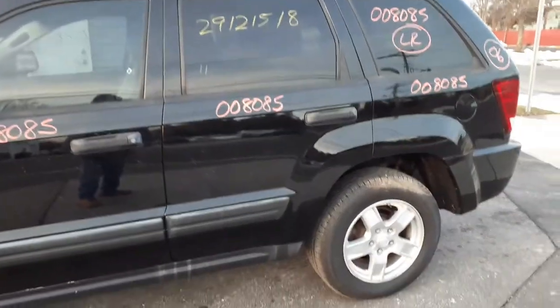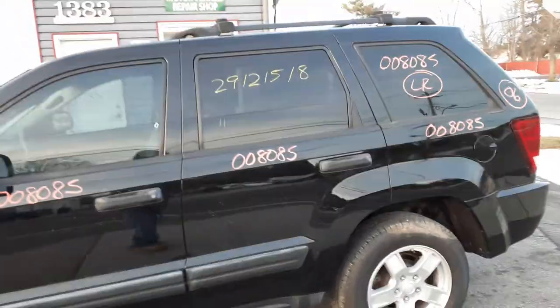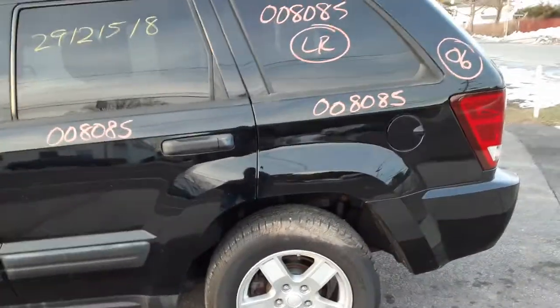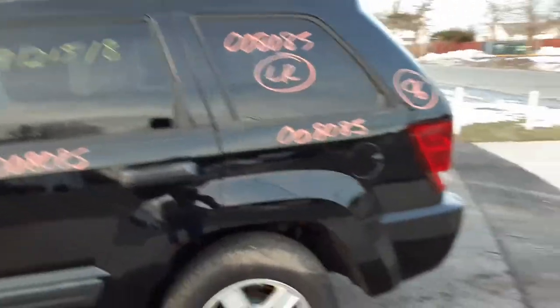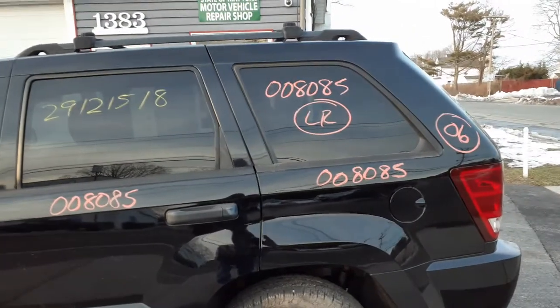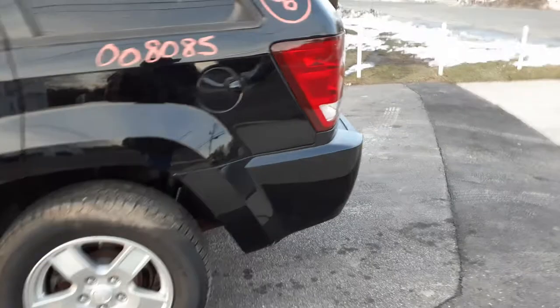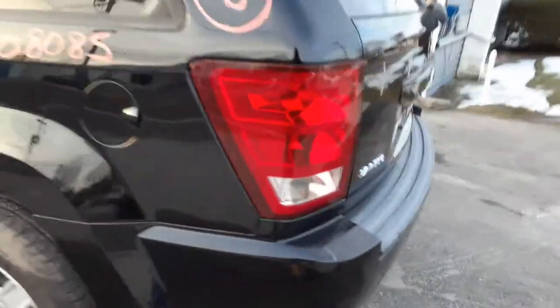Left rear door — clean, power window, power lock, privacy tint. Left rear quarter is in good shape, got a ding or two in it, not bad. Definitely usable. Left rear quarter glass is privacy tint.